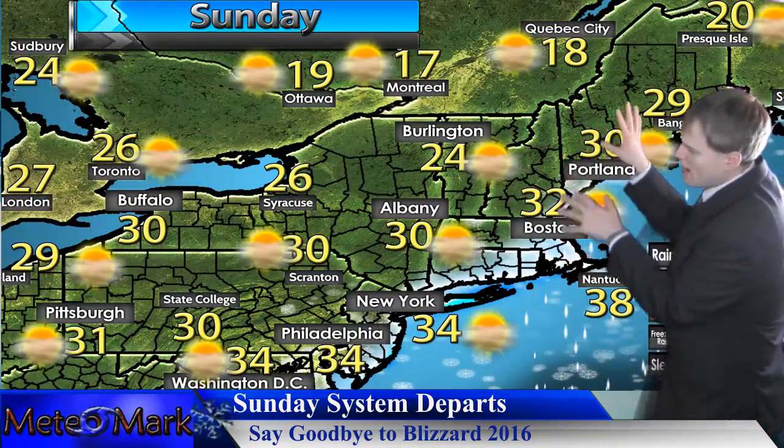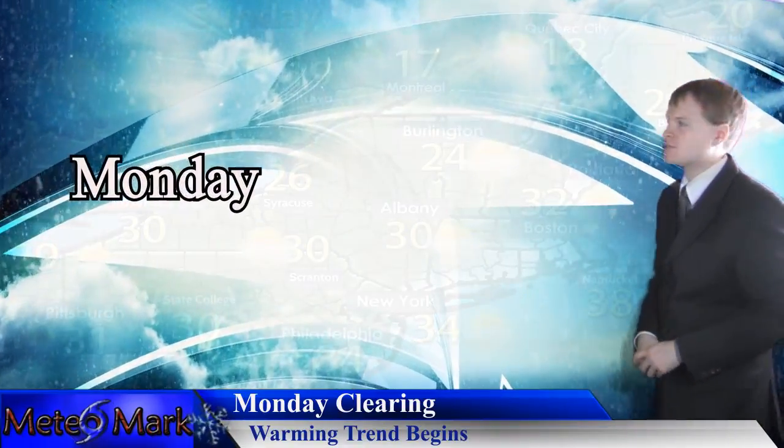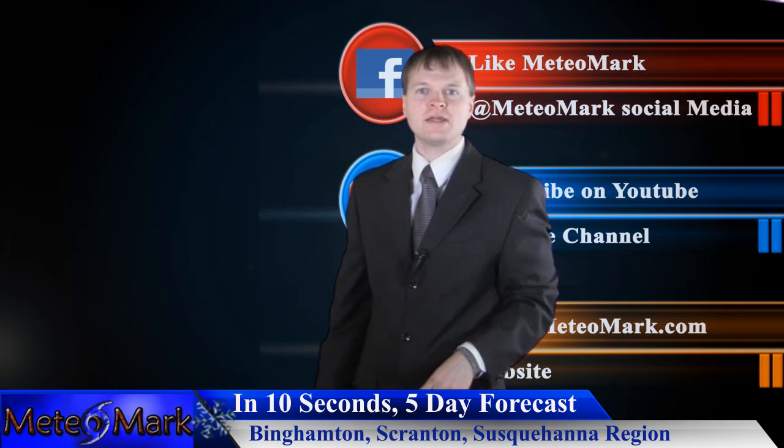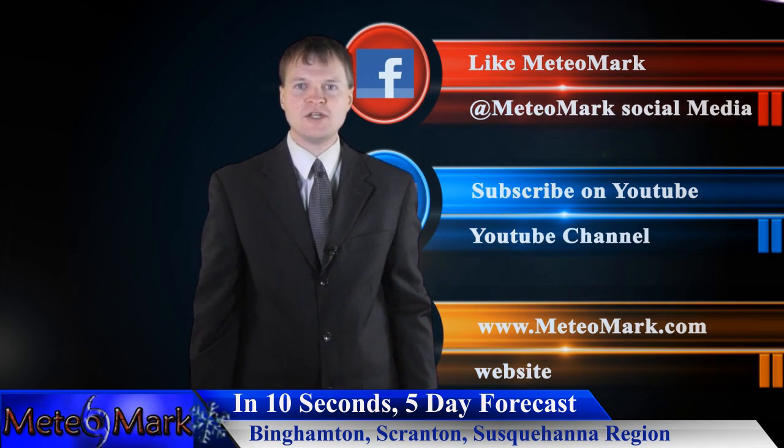The system is still pulling away on Sunday, with some effects lingering in southeastern New England. By Monday, we warm things up, and temperatures are looking good well into Tuesday. In about ten seconds, I'll have a five-day outlook for my hometown viewers from Binghamton to Scranton's Upper Susquehanna region of upstate New York and northeast Pennsylvania.